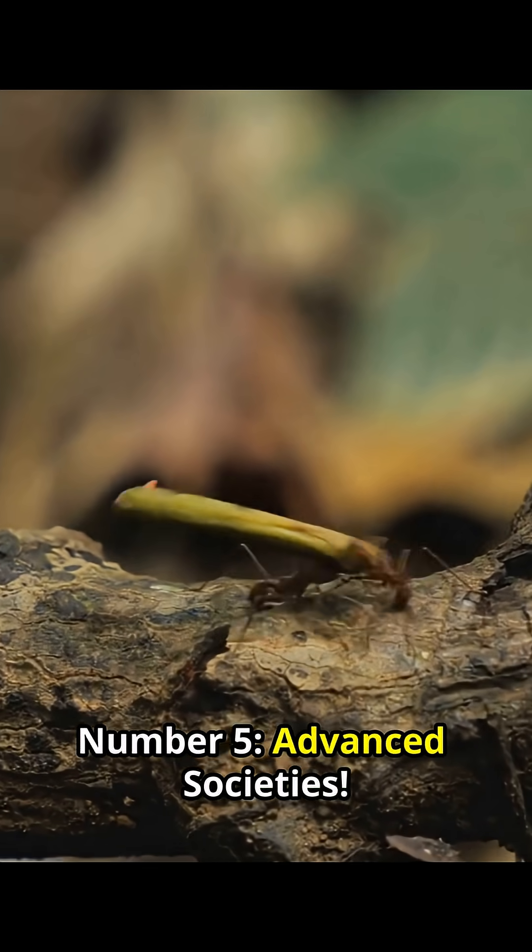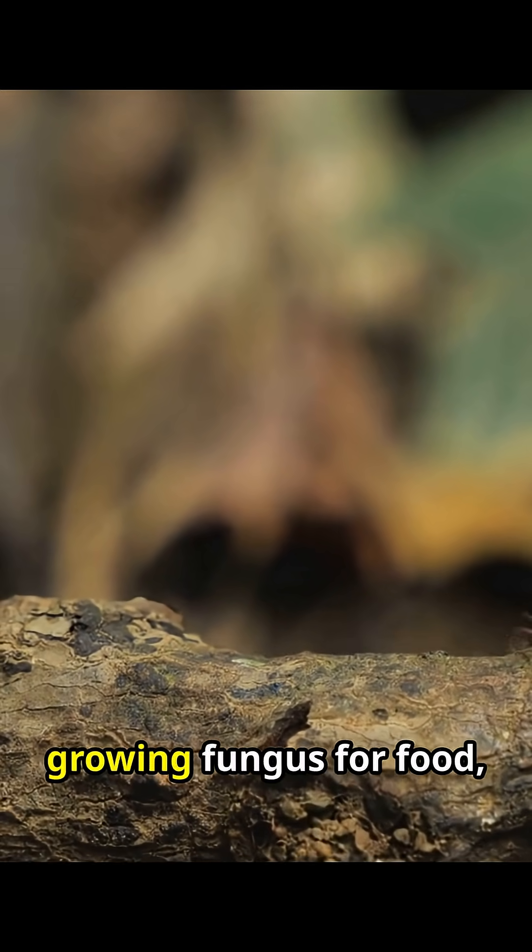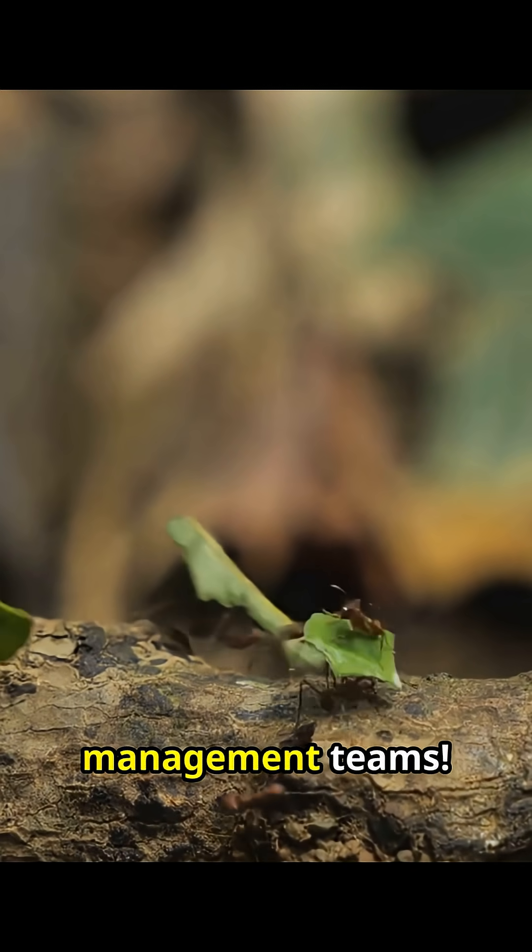Number 5, Advanced Societies. Leafcutter ants run massive underground farms, growing fungus for food, complete with waste management teams.